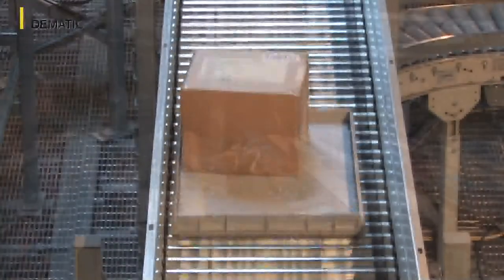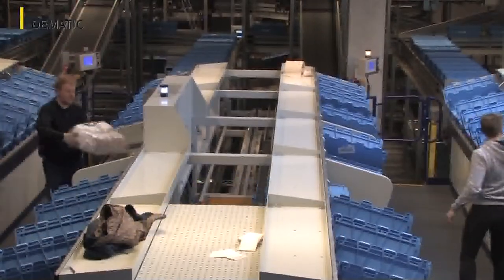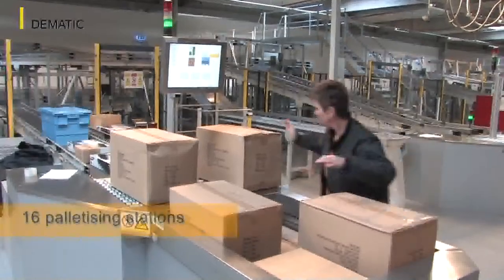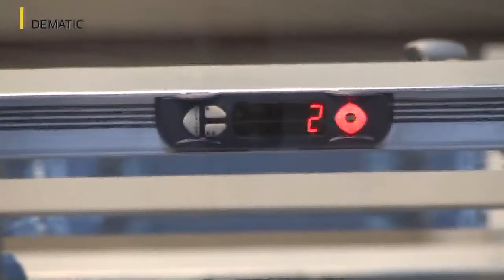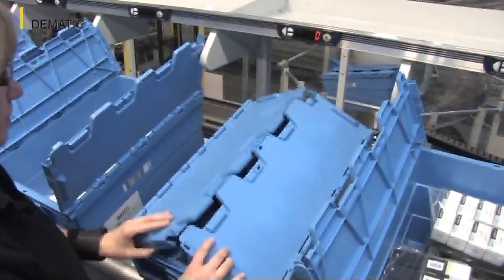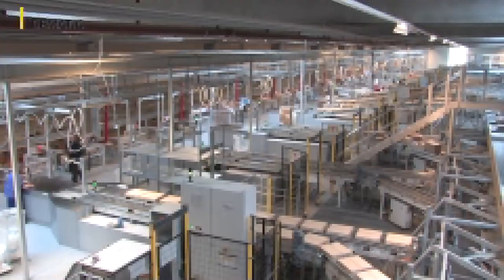The concept developed by Dematic provides two areas for order picking. There are four stations for the upstream pre-order picking of small parts using totes and 16 stations for the final semi-automatic formation of entire pallets. Both areas use the goods-to-person principle and the small parts area is controlled using pick-by-light. The order pickers fill 24 order totes, a process in which the goods required are provided in two supply totes and then transported back into the multi-shuttle warehouse.